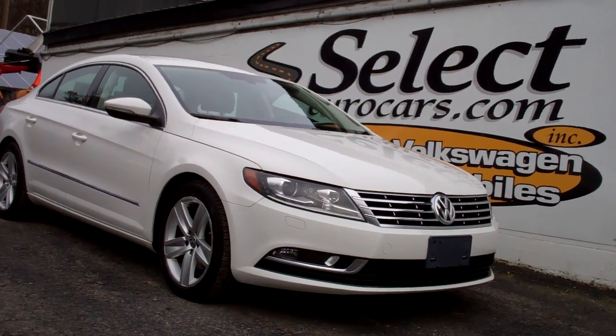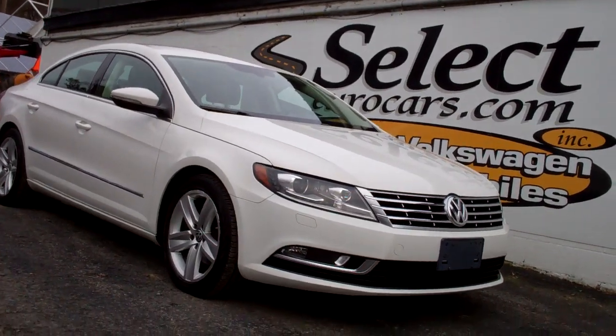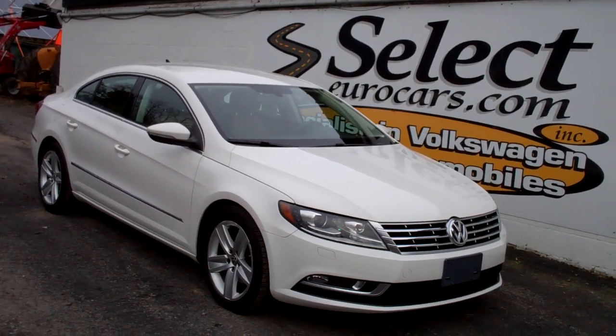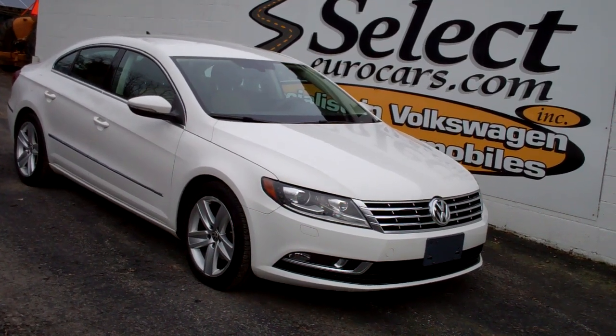2015 Volkswagen CC Sport — a great combination of power, economy, and a joy to drive. Available here at Select Eurocars, where we've specialized in Volkswagen and Audi for over 43 years, and we're open seven days a week.